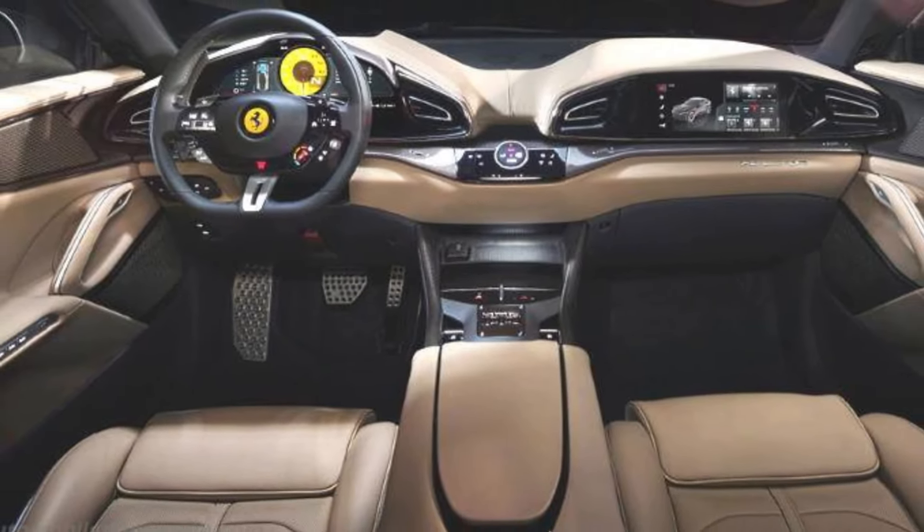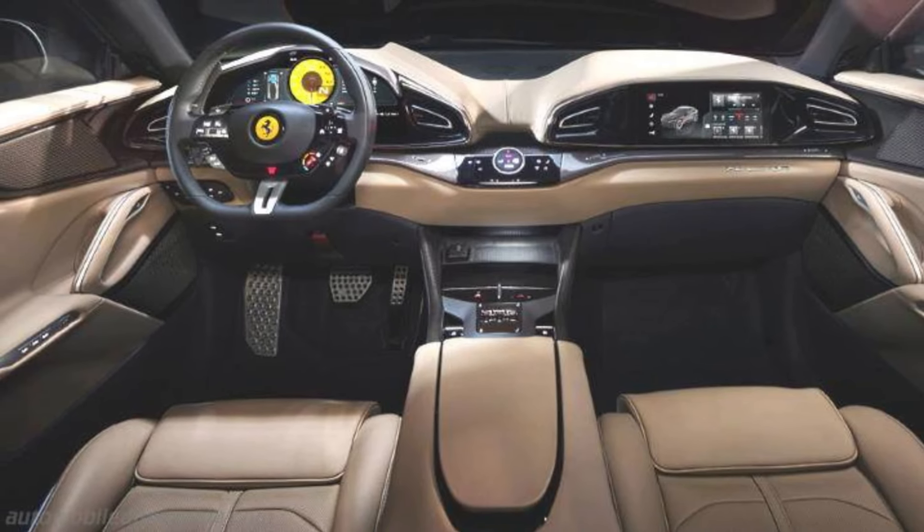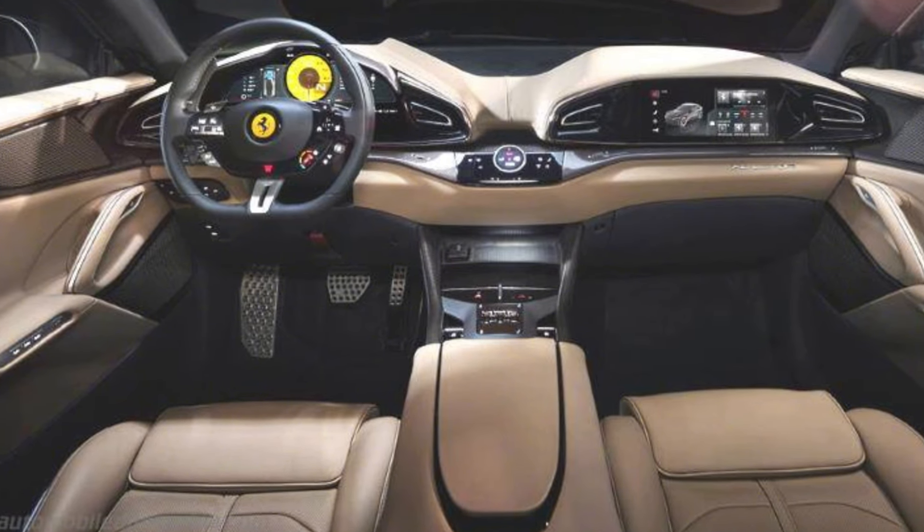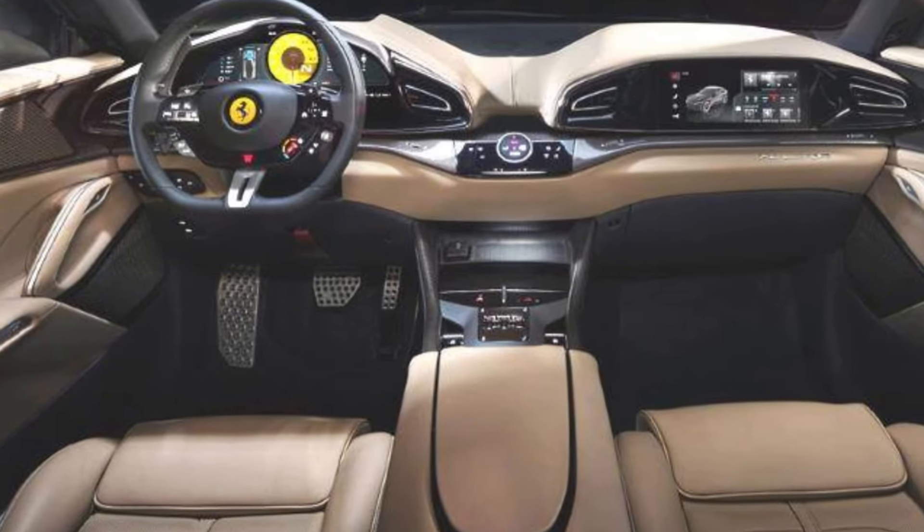The Puro Sangue isn't just about straight-line speed — it's also got the handling to match, thanks to Ferrari's legendary chassis tuning and a sophisticated all-wheel drive system. It's unmistakably a Ferrari with its sleek lines, aggressive stance, and those iconic prancing horse badges. Whether you're tackling a winding mountain road or cruising to the opera, the Ferrari Puro Sangue is ready to impress.